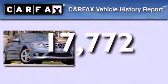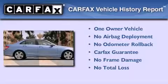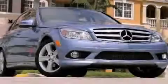This Mercedes-Benz has had only one owner and it qualifies for the Carfax Buy Back Guarantee. This vehicle won't last long at this price. Call and arrange a test drive now.